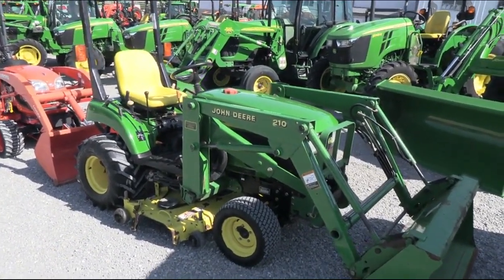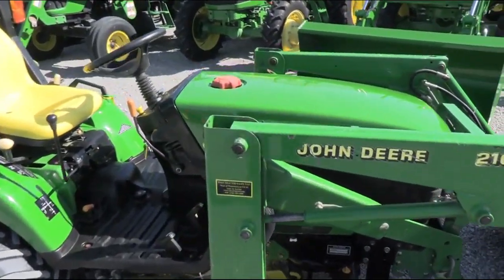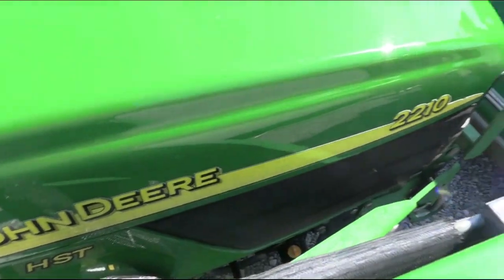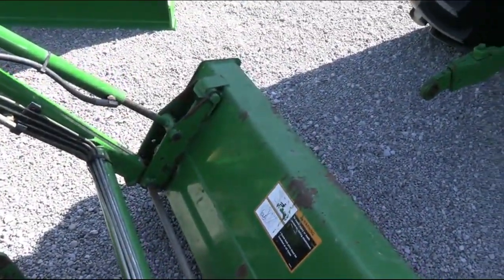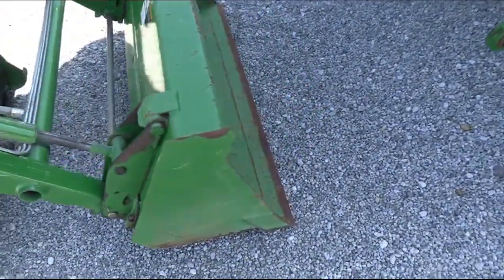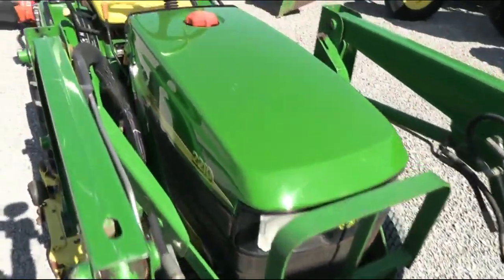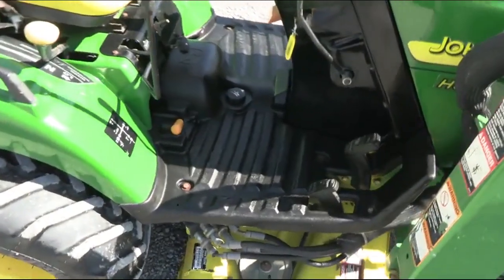Again, it is a four-wheel drive tractor. The tractor runs and works the way it's supposed to — there are no known issues with it. Having said that, this is one of our budget-friendly tractors. It is selling as-is, where-is. If you'd like to come in and check the tractor out for yourself, certainly feel free to do so. Again, there are no known issues with the tractor.